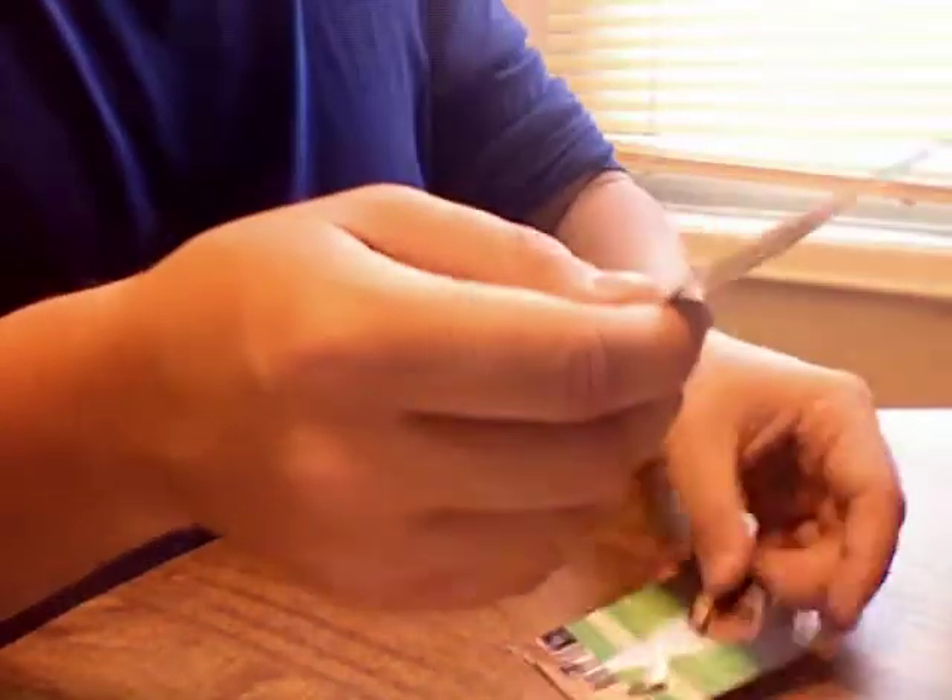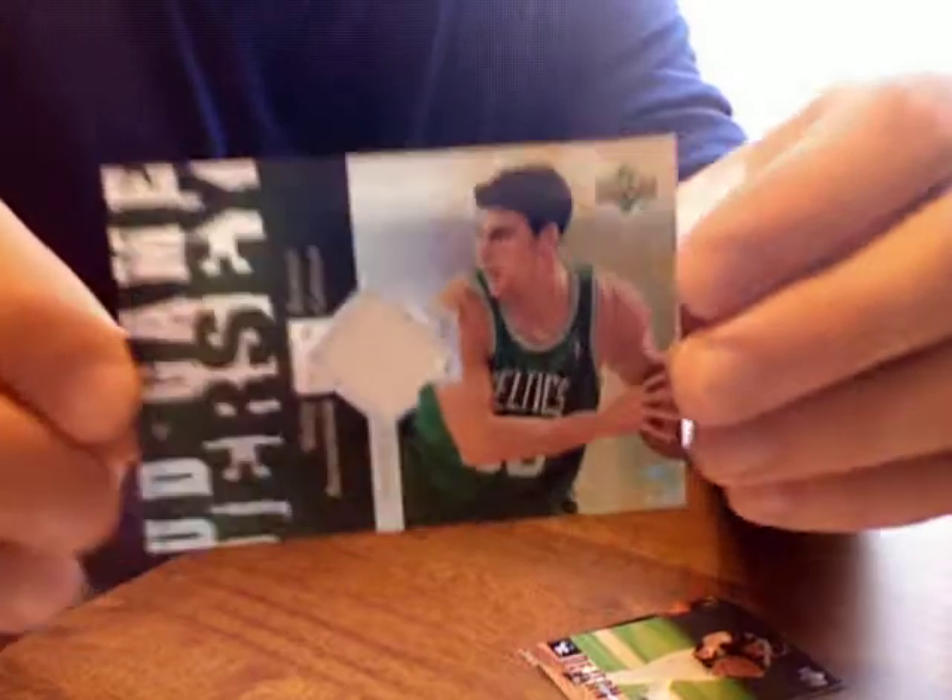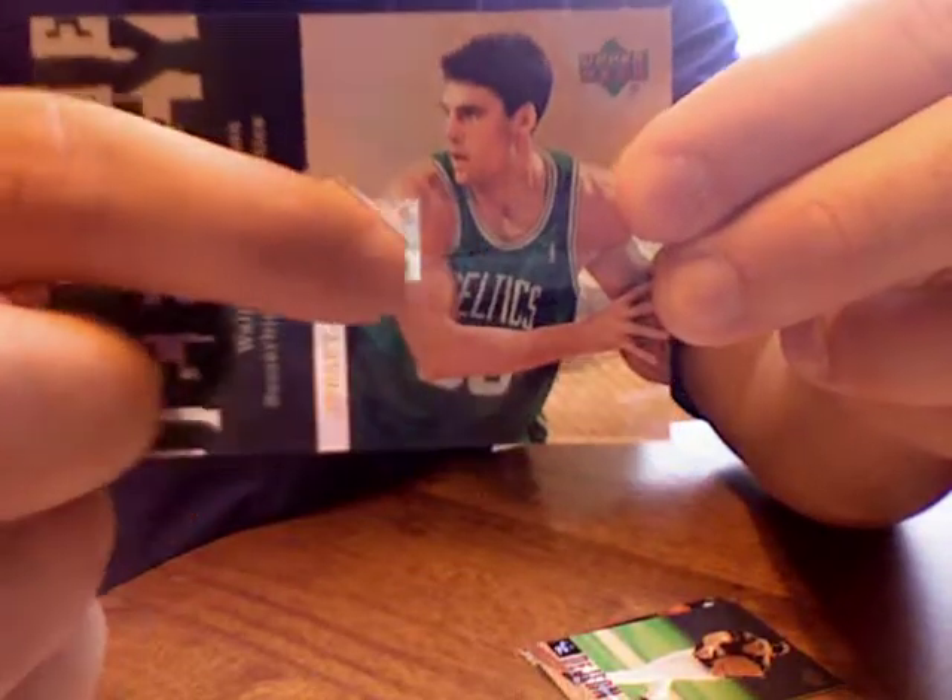We got our first game-used card — Wally Zerbiak, Boston Celtics. Just a plain white swatch here in the middle. Too bad it's not green. You know, you play for the Celtics, you'd think you'd have a green swatch.